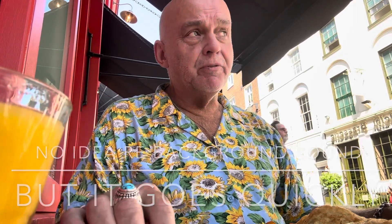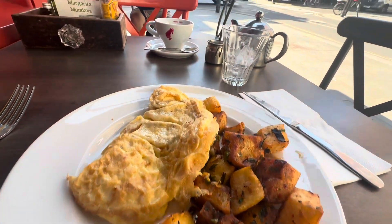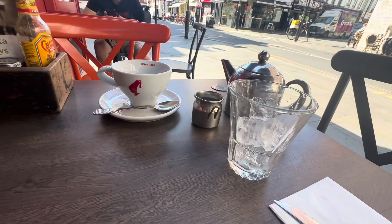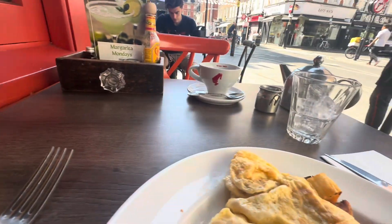Now when I'm in Soho — I lived here for five years — my most favourite breakfast, or brunch, is what I've got now. It's at Ballons café. Cheese omelette with extra ham, English breakfast tea, and a pot of orange juice — a mug of orange juice with ice on the side.